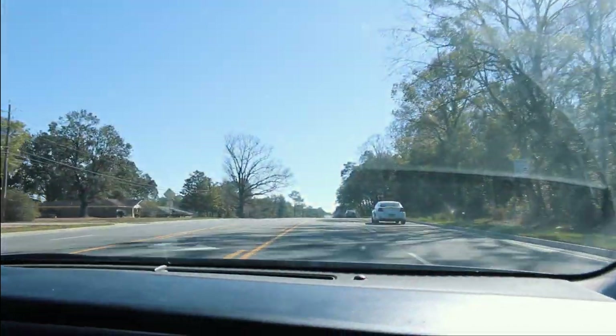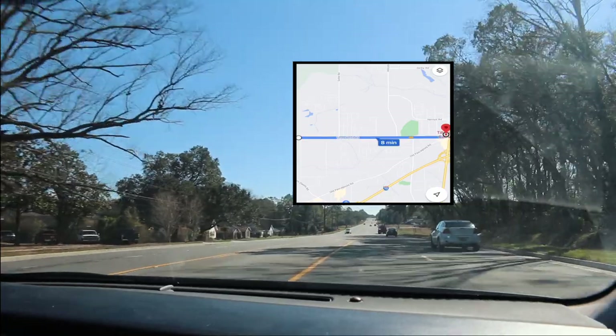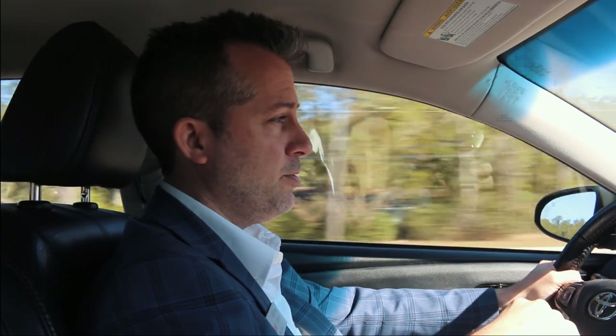Now we're approaching Three Notch Road. Three Notch kind of connects — if you head east, it's going to connect down to Tillman's Corner, which of course can take you out to the interstate. But if you can imagine where we are right now, we're only about 30 minutes away from Dauphin Island. I did a video on Dauphin Island — I'll try and link that below as well.